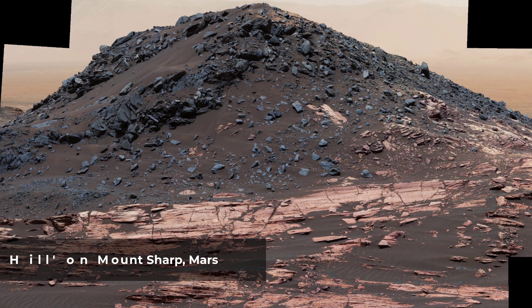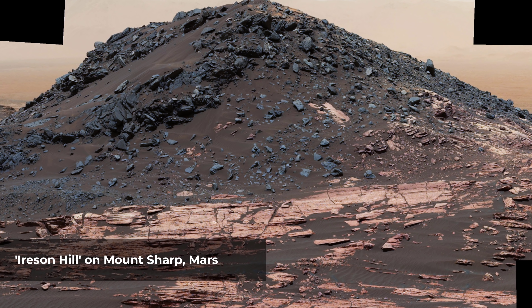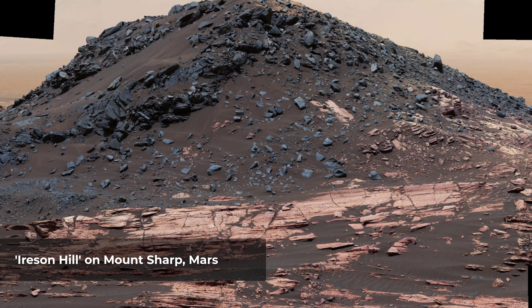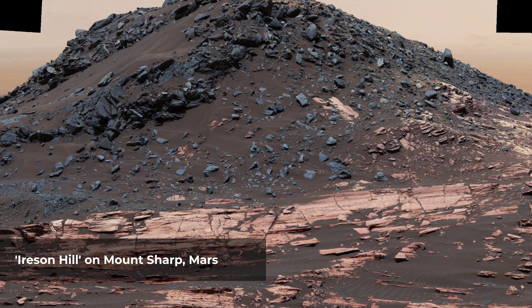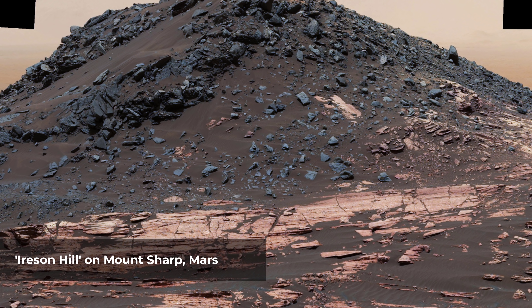This view shows a dark mound, called Ierson Hill, which rises about 16 feet above redder layered outcrop material on lower Mount Sharp, Mars, near a location where Curiosity examined a linear sand dune in February 2017.